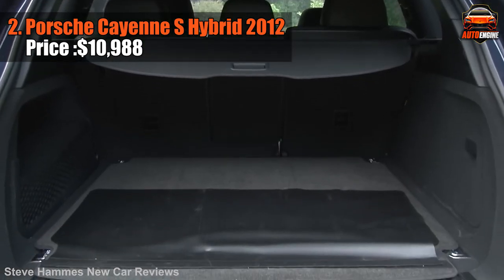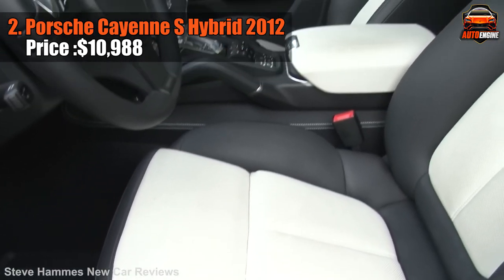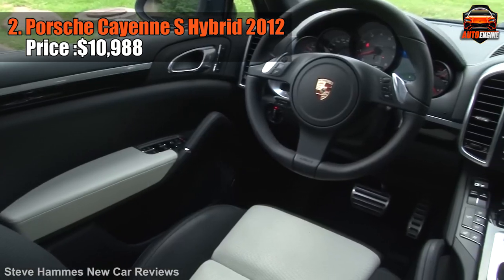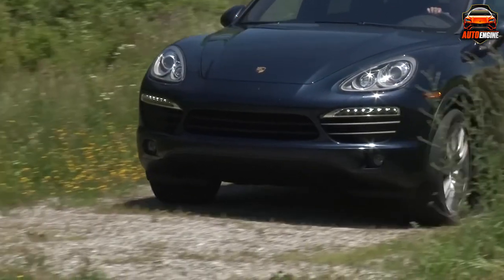Sure, it might not have a third row seat or massive cargo space, but for most it's a small trade-off for the exceptional performance and luxury Porsche offers. The all-wheel drive Cayenne's eight-speed automatic with stop-start tech guarantees a smoother, more fuel-efficient ride. It's not just a car — it's a piece of Porsche history waiting to be owned.